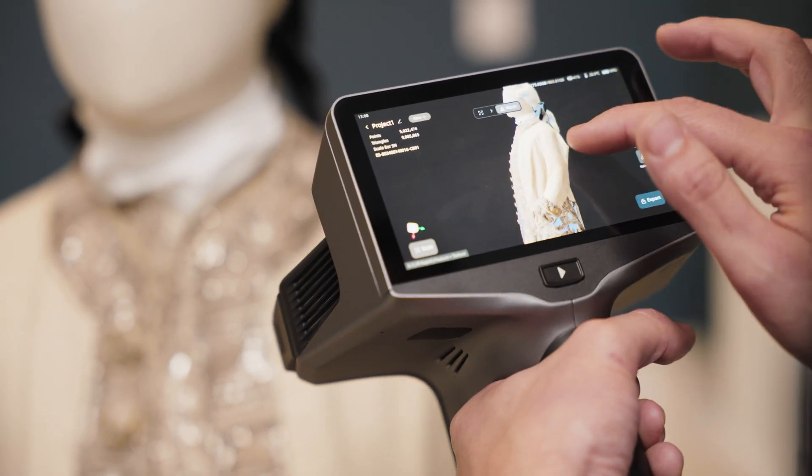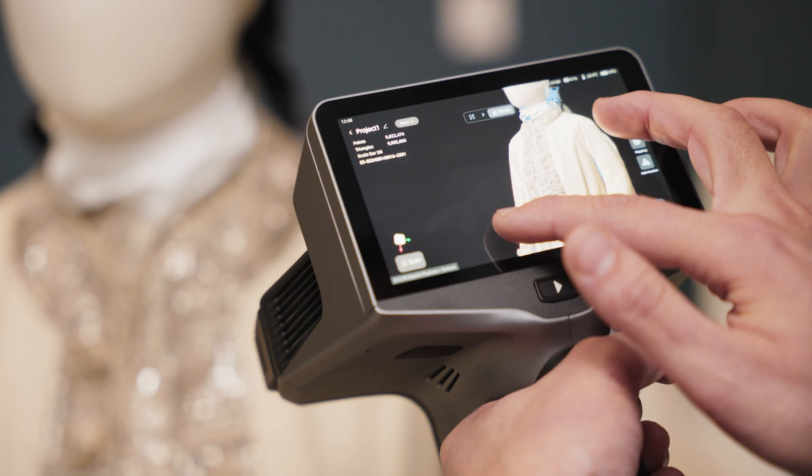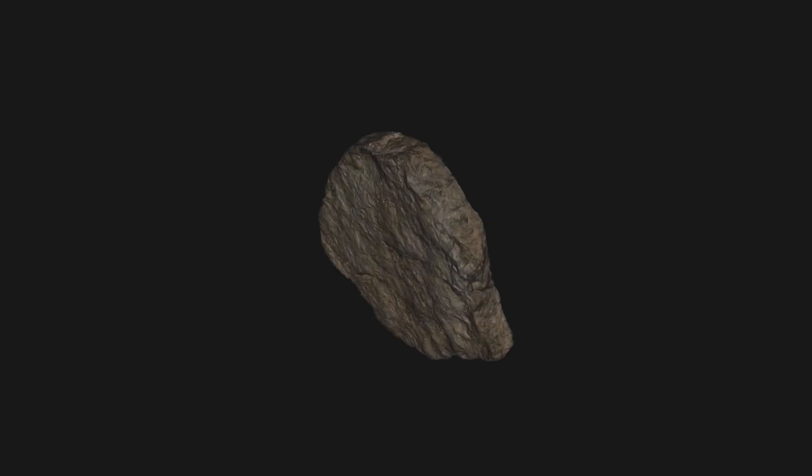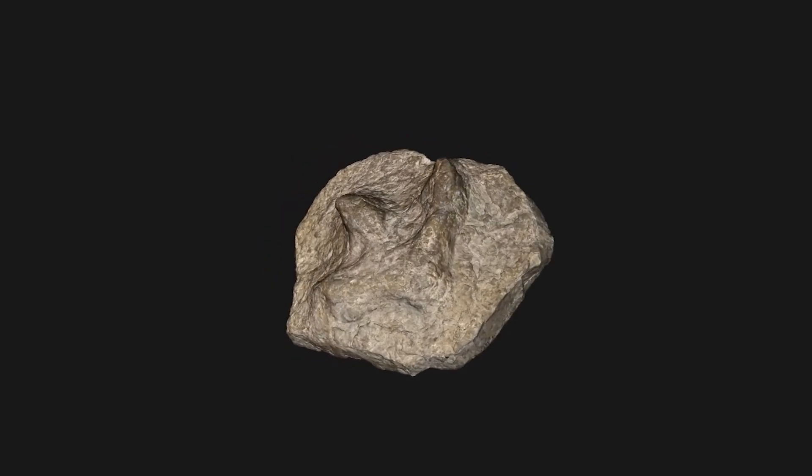Working with Shining 3D has been really beneficial. We've been using existing technologies such as the EinScan Pro HD to digitize our collection, and also looking at the EinScan Libre as well in the future. Working at the real cutting edge of 3D digitization is a really exciting prospect, and I'm looking forward to working with Shining 3D in the future to keep on preserving our collection digitally and keeping it preserved for future generations.